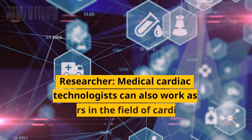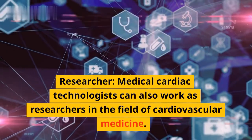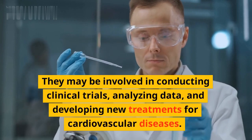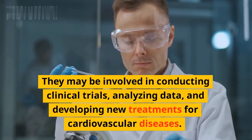Medical cardiac technologists can also work as researchers in the field of cardiovascular medicine. They may be involved in conducting clinical trials, analyzing data, and developing new treatments for cardiovascular diseases.